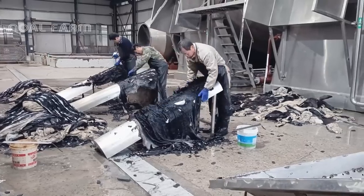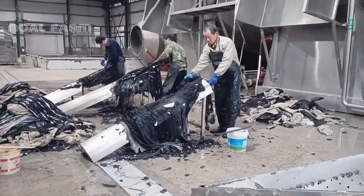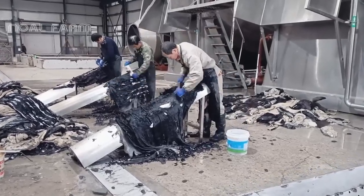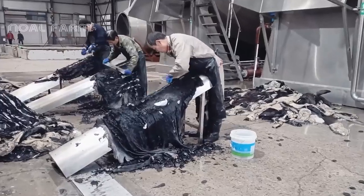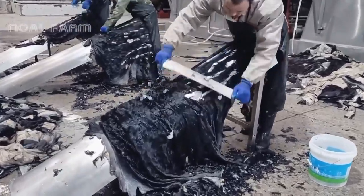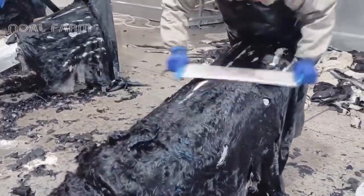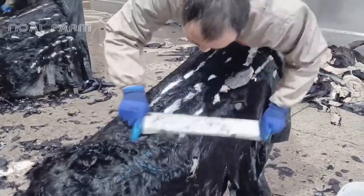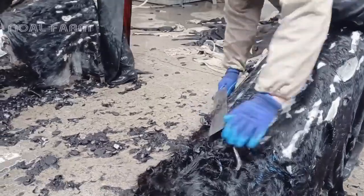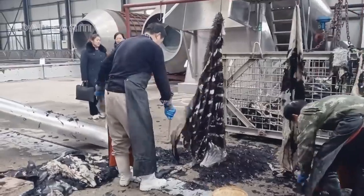Donkey leather is utilized to create a variety of robust and enduring products such as wallets, belts, shoes, and bags. This type of leather is particularly valued for its durability and resistance to wear and tear. The leather's exceptional durability makes it a favored material for these items.